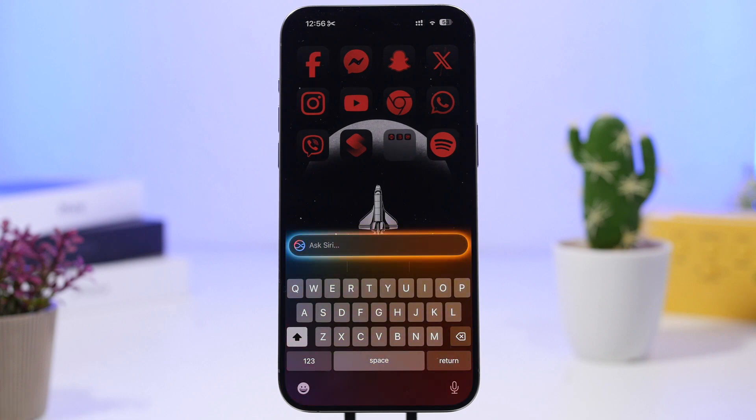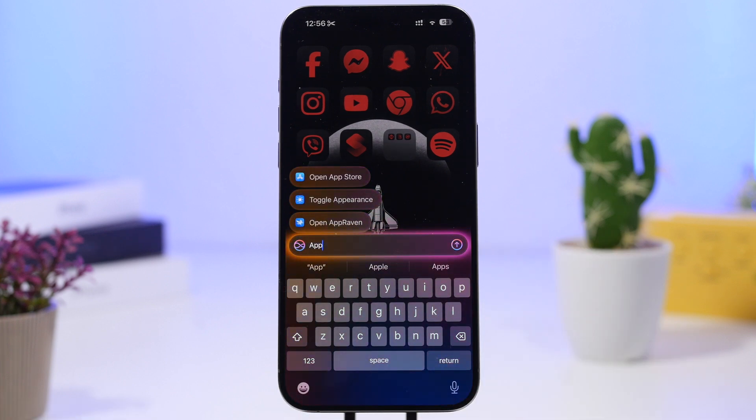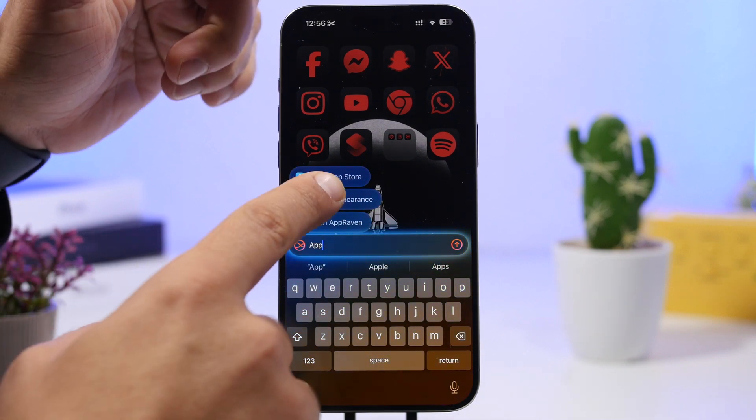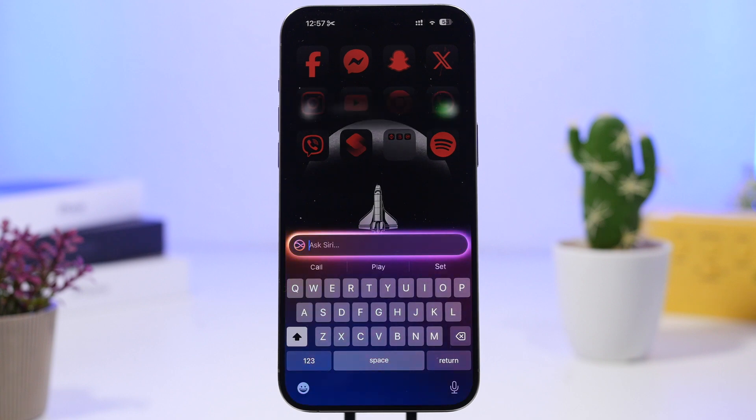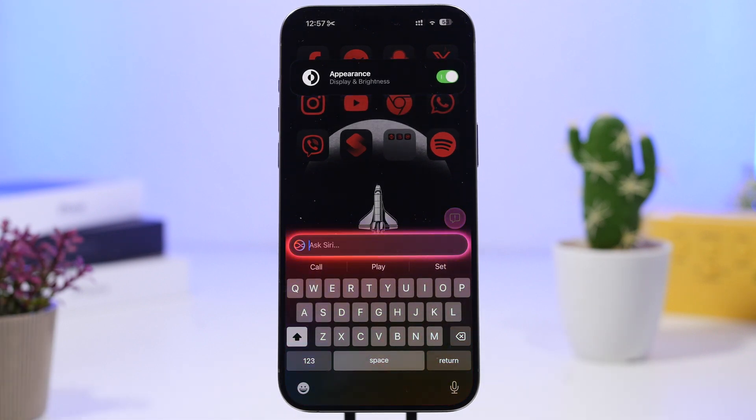Right here you'll also find another pretty cool feature which is the Siri suggestions. If I just go ahead and type something, it will show me suggestions. I can go ahead and pick any one of them — in this case we can switch the appearance of the device. How cool is that.